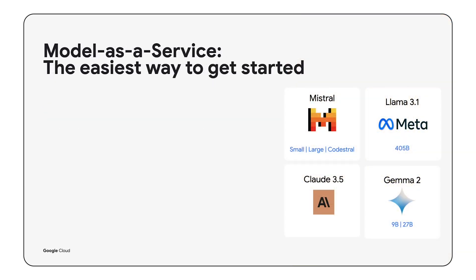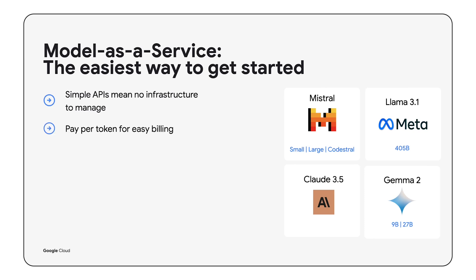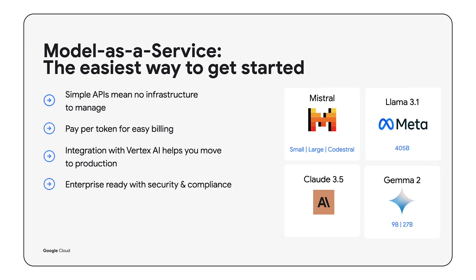You can access the new models and more in just a few clicks using Model as a Service, without any setup or infrastructure hassles. With Vertex AI, you can choose a foundation model that fits your requirements, access it simply via an API, and tailor it with robust development tools — all with the simplicity of a single bill and enterprise-grade security on our fully managed infrastructure.